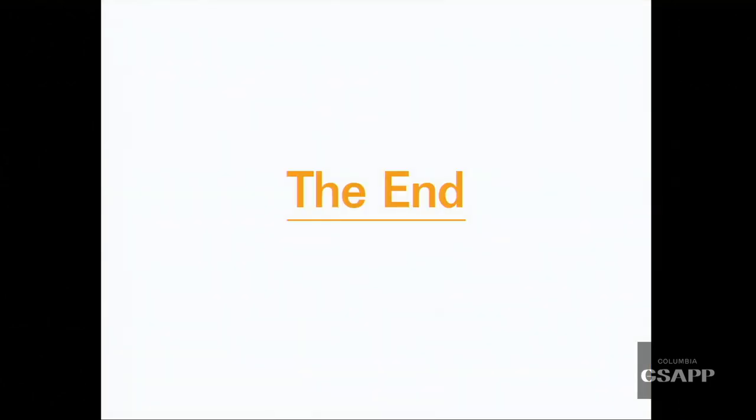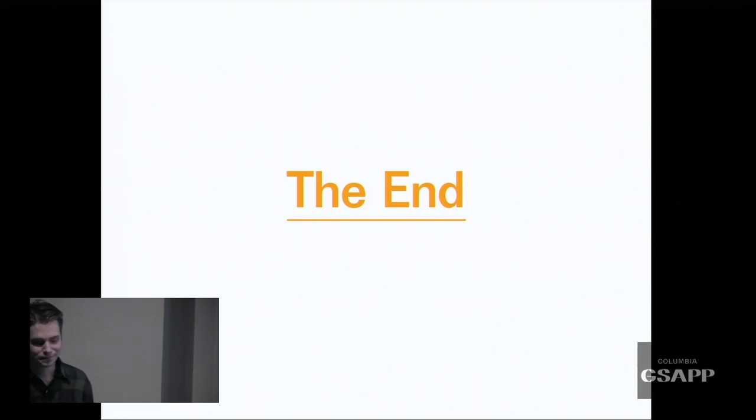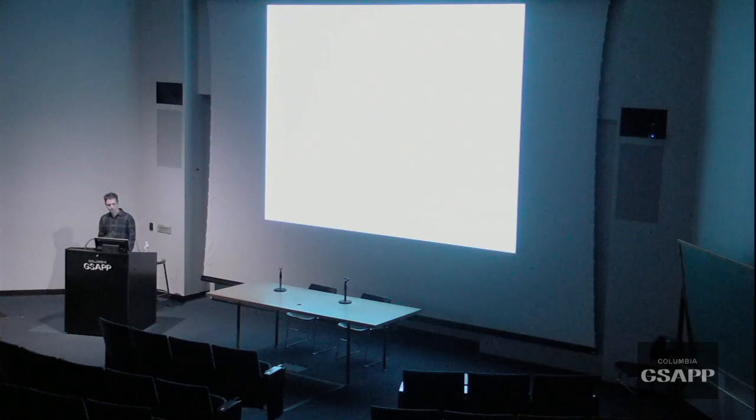I like the underline. — Oh, thanks. I just have one question that I became curious about as I was listening to you talk about style and this wheel of style — which I think is an amazing diagram by Lorraine Wilde that you started with.